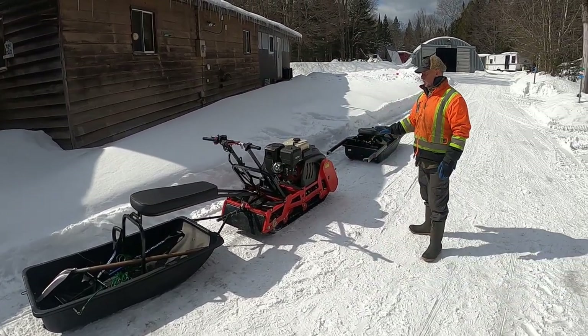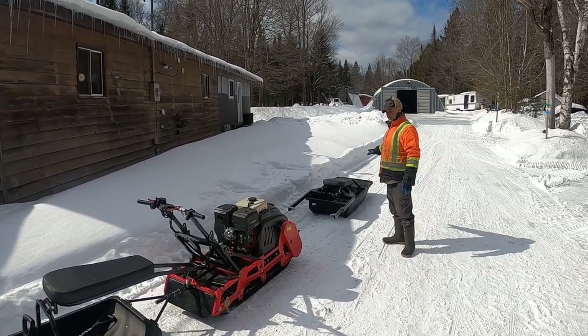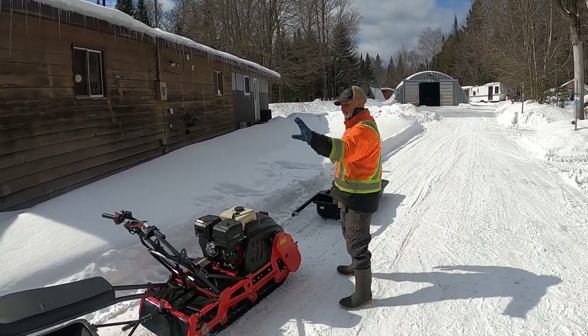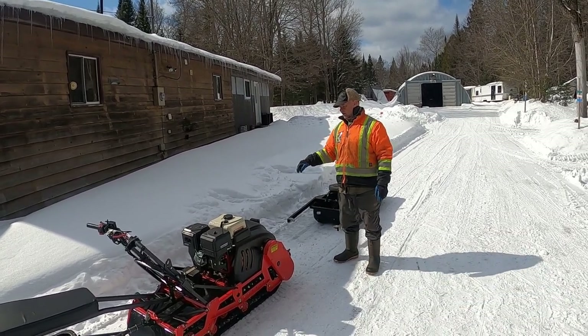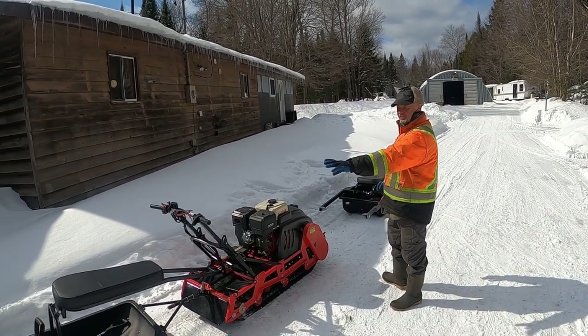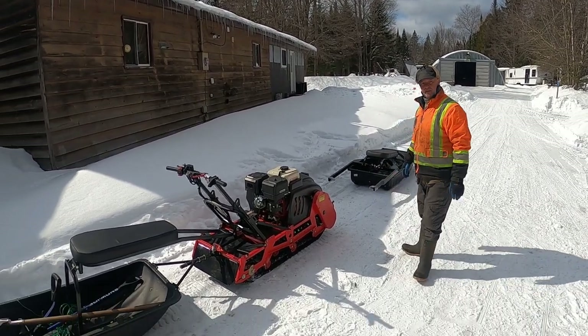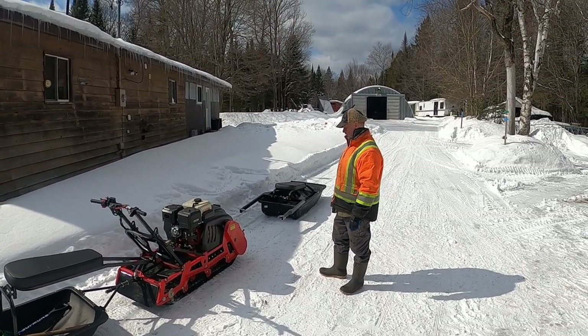I just bought the attachment that now drives the unit from the front instead of from the back. Not only will I be able to drive from the front, I'll be able to tow people on the trails for touring around the property if they don't want to fat bike or cross-country ski — it'll be a different little option for them.